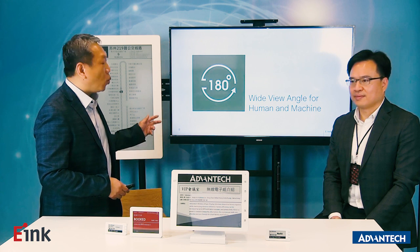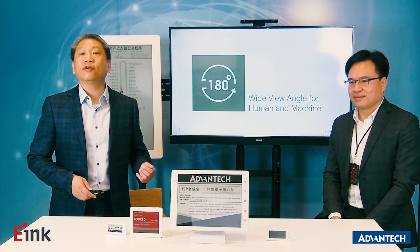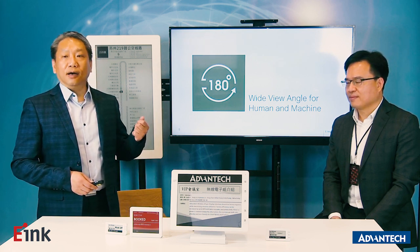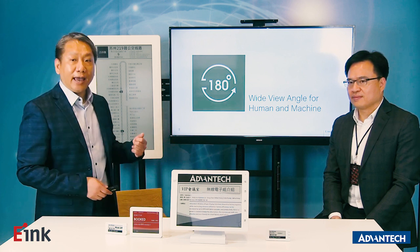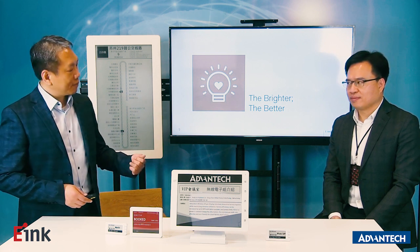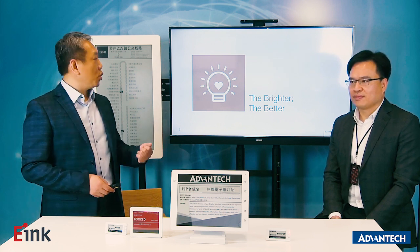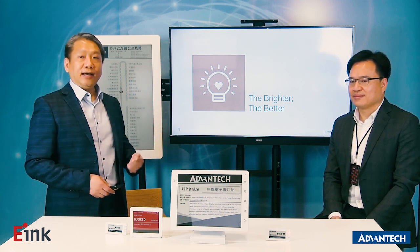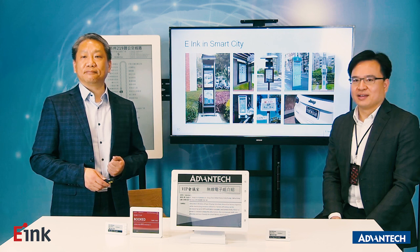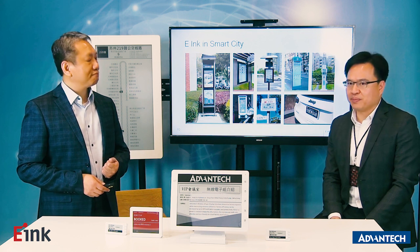The third number is 180. In our products, we provide wide-view angles for both human and machine reading — a 180-degree view angle. We are like paper, so we are a reflective display, providing a brighter and better reading experience. With ePaper's power saving, independence, wide-angle view and sunlight-readable capability...